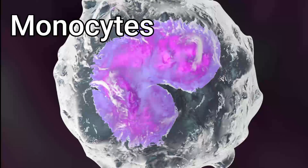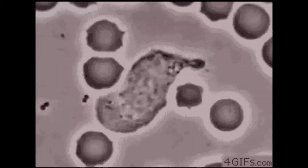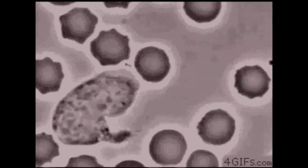Monocytes are another type of white blood cell that plays a role in the immune response. Monocytes can transform into macrophages, which are responsible for engulfing and digesting pathogens, cellular debris, and other foreign substances.